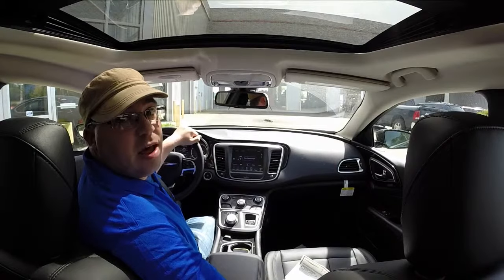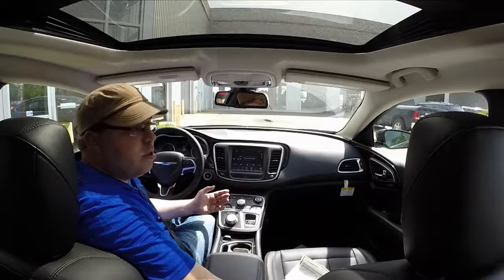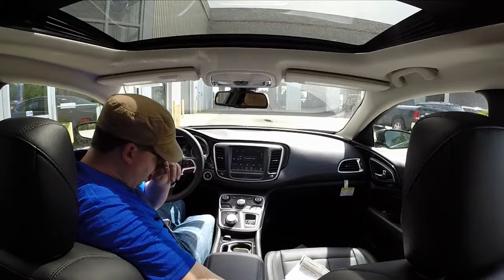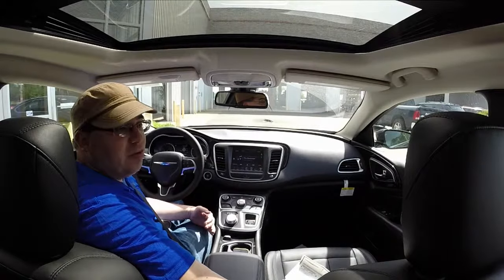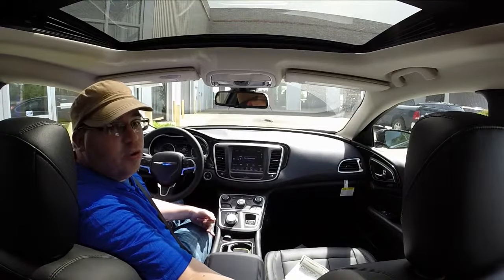Hey everyone. Today we're going to take this 2015 Chrysler 200C out for a drive. It has a 2.4-liter 4-cylinder multi-air engine and the 9-speed automatic transmission. This is the more upscale trim — the 200C.